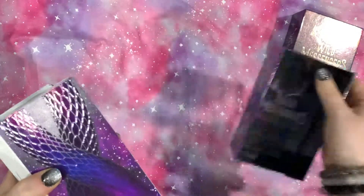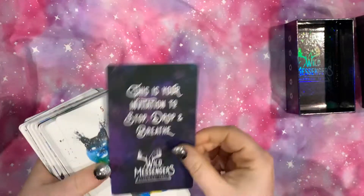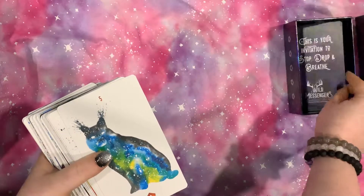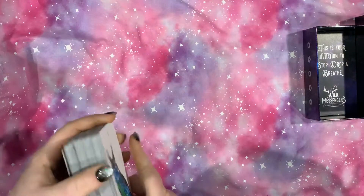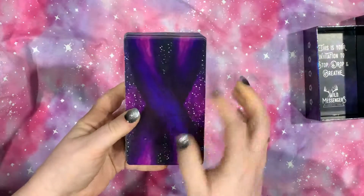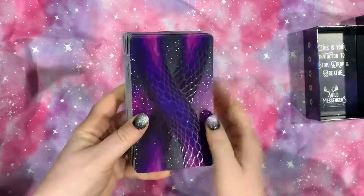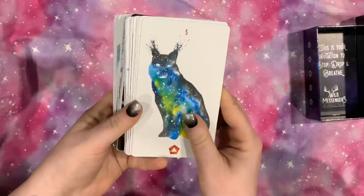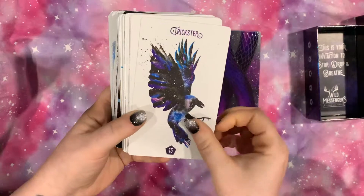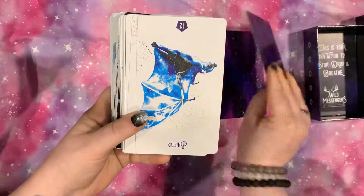Very, very holographic book. Just a little title card. And these are the backs — it is a little bit textured, if you can see that. So moving right along, the fronts are very, very matte, while the backs have that little bit of gloss to them.